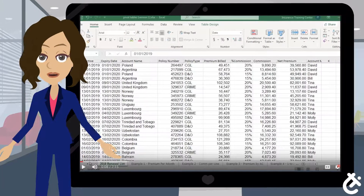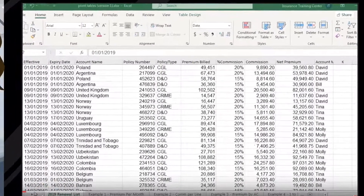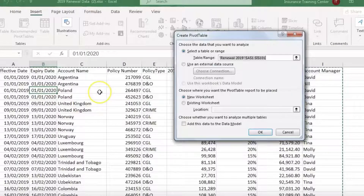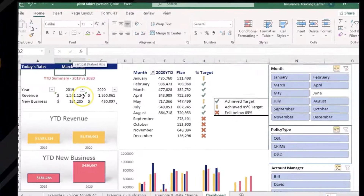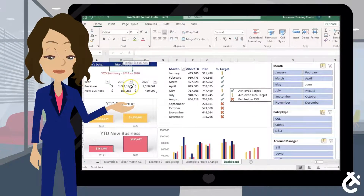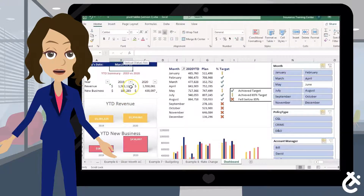What if you could come up with a spreadsheet with all of your desired functions and formatting in just a few clicks? Or organize and analyze your renewal book with ease? Microsoft Excel can be a burden or a gift. The deciding factor is how well prepared you are.